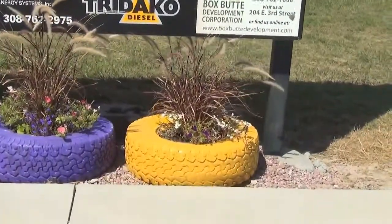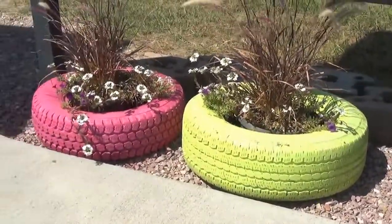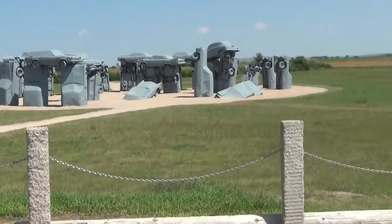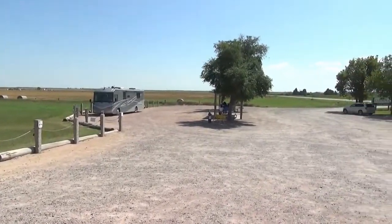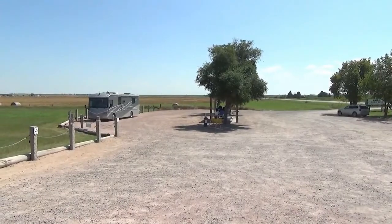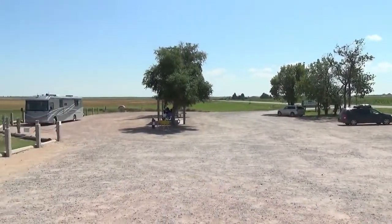Have you ever thought of using old tires as planters? There's a nice big parking lot here and picnic tables under those trees. So whenever you're in western Nebraska, you just stop by here.